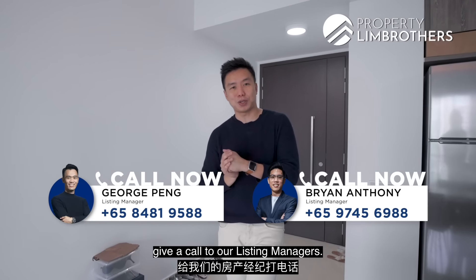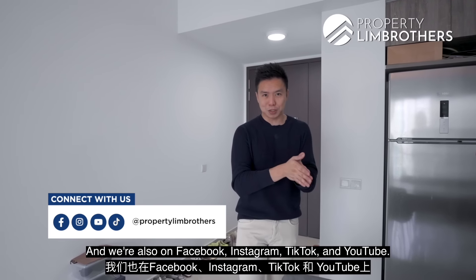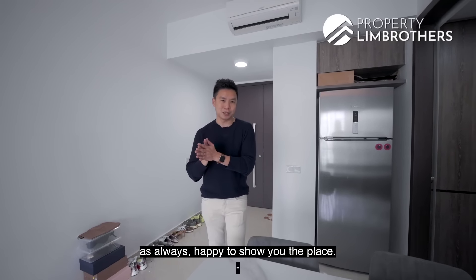If you want to have a look at this place, give a call to our listing managers — the numbers are all listed below. We're also on Facebook, Instagram, TikTok, and YouTube. Thank you for staying throughout the entire home tour with us. My name is Melvin Lim from Profit Inbrus. As always, happy to show the place — take care.